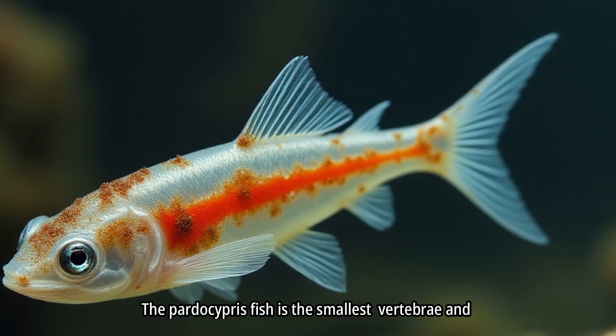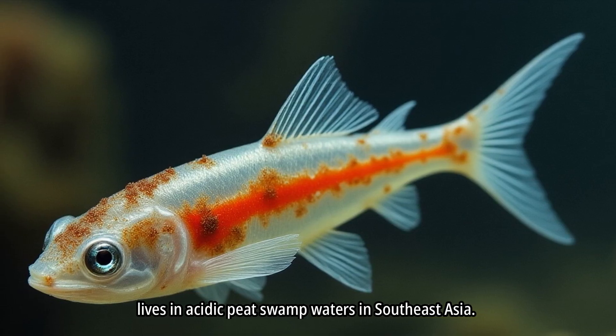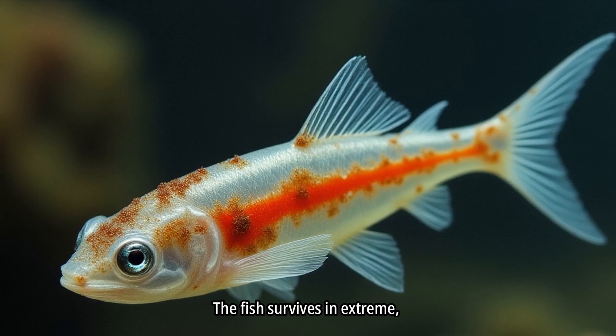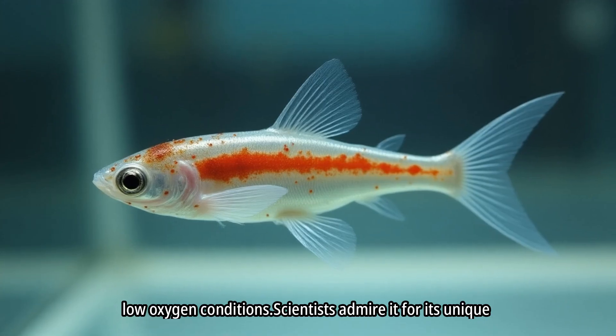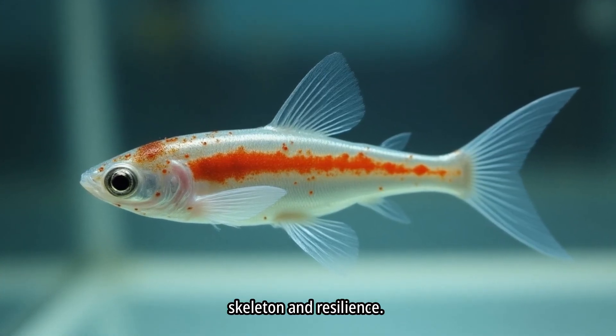The Paedocypris fish is the smallest vertebrate and lives in acidic peat swamp waters in Southeast Asia. Its body is almost transparent, making it look ghost-like. The fish survives in extreme, low-oxygen conditions. Scientists admire it for its unique skeleton and resilience.